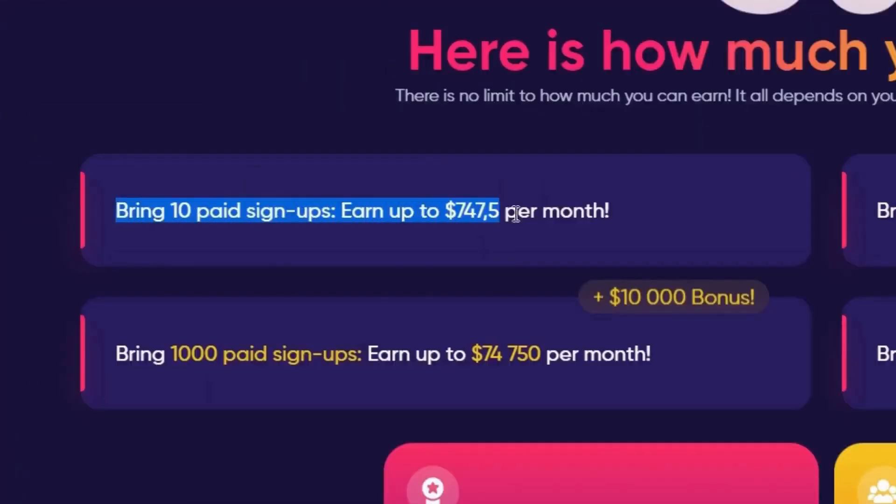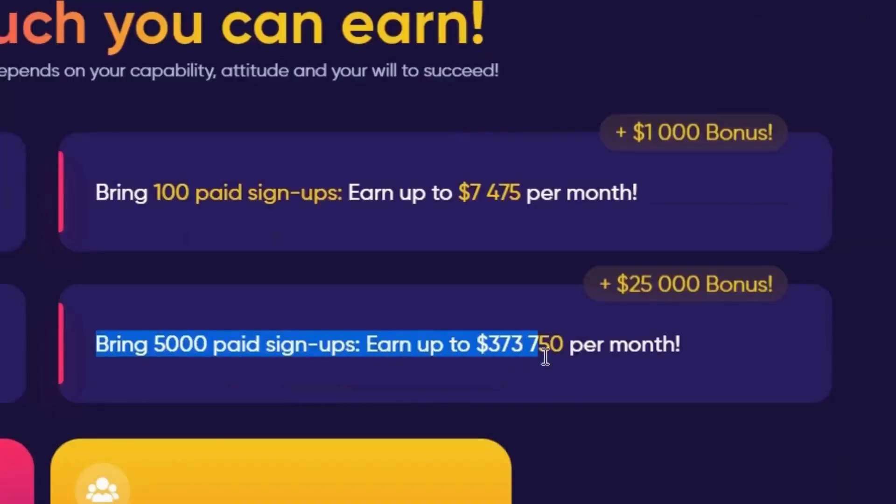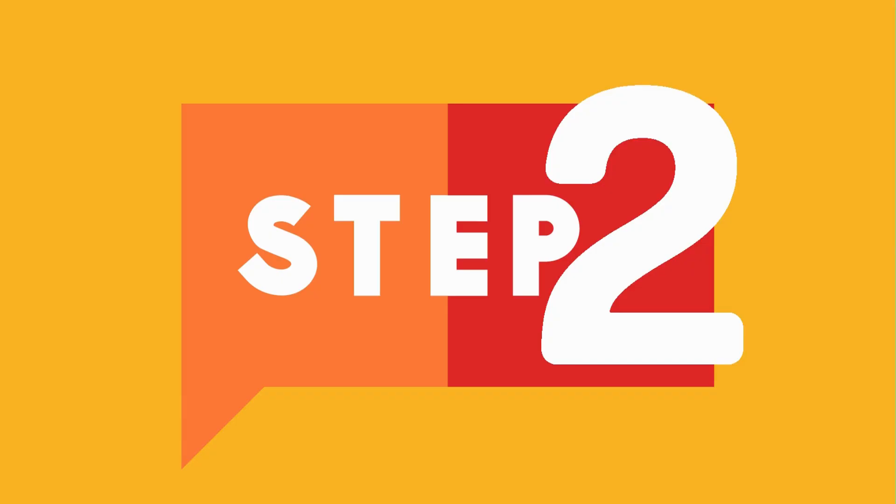You can see that they would pay you $750 after 10 signups, $7,500 after 100 signups, and $375,000 after 500 signups. On top of that, they would give you a $25,000 bonus.